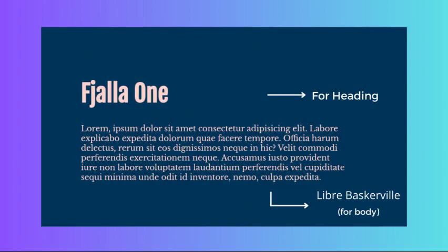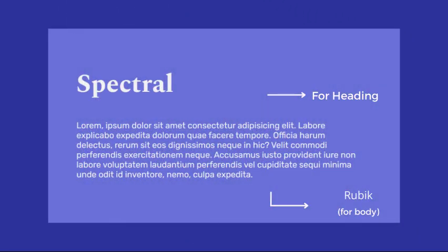We suggest Jalali and Libre Baskerville for a technology or startup website. Jalali's bold and modern headings pair perfectly with Libre Baskerville's traditional and elegant text, creating a dynamic and impressive website design. For a design or creative agency website, Spectral and Rubik are excellent choices. Spectral's unique and artistic headings paired with Rubik's clear and readable text make for a bold and eye-catching design that will grab your visitor's attention.